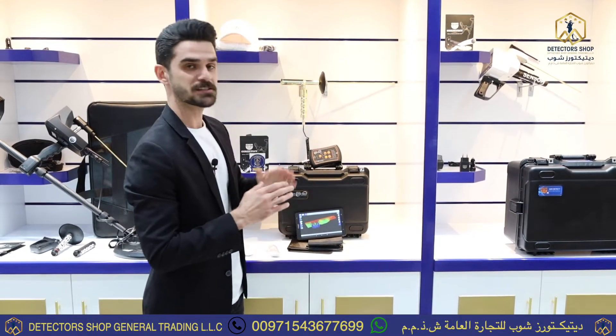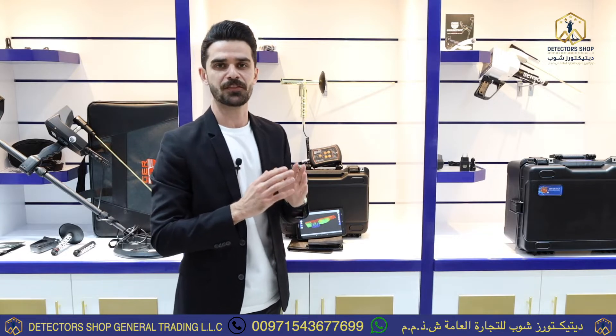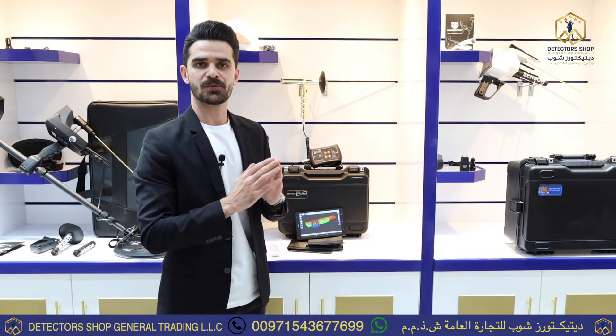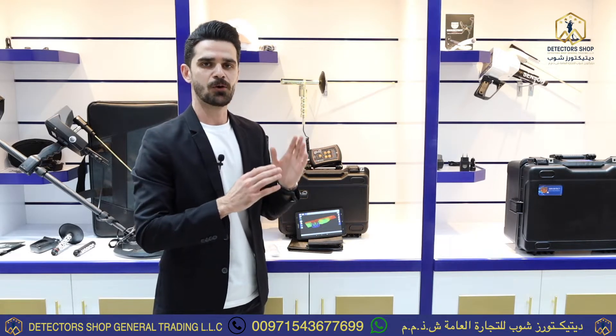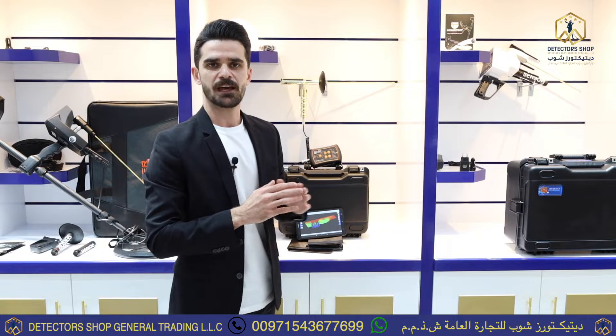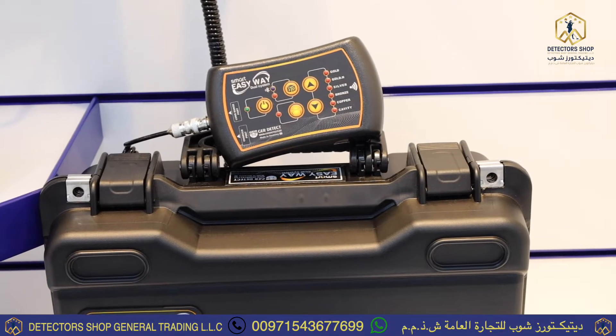Today we will talk about the device Easy Way Smart — the smallest and most secretive device in the world from GR Detect company — with two search systems: searching for gold, metals, treasures, and cavities. The long-range system and the 3D imaging system with a depth of more than 18 meters and a long range of 2000 meters.